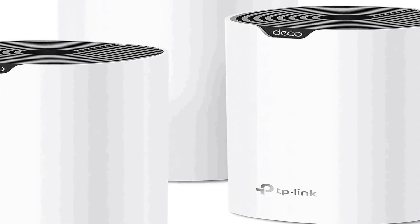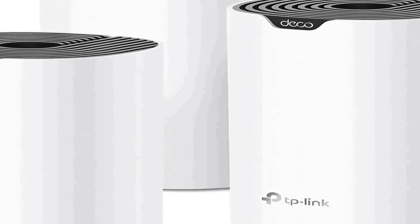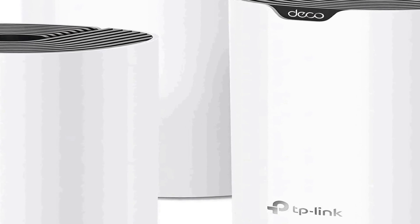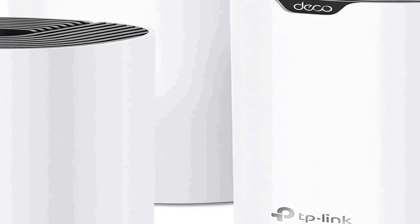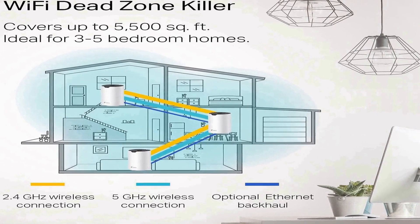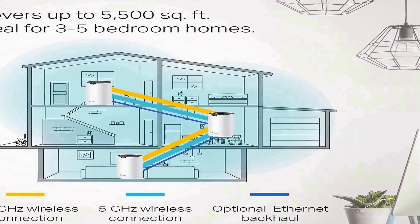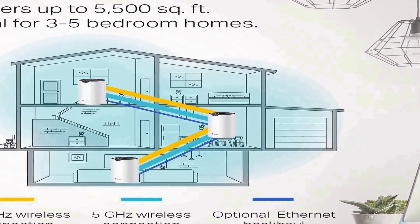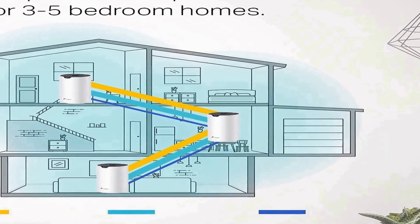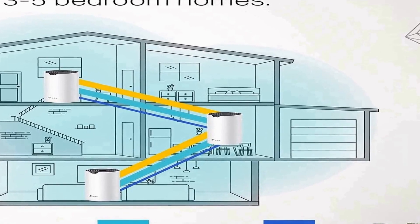Number two on the list is the TP-Link Deco mesh Wi-Fi system, specifically the Deco S4 model. It offers a comprehensive solution for home wireless connectivity, with the ability to cover up to 5,500 square feet, replacing the need for traditional Wi-Fi routers and extenders. Equipped with gigabit ports, it ensures fast and stable connections for wired devices.